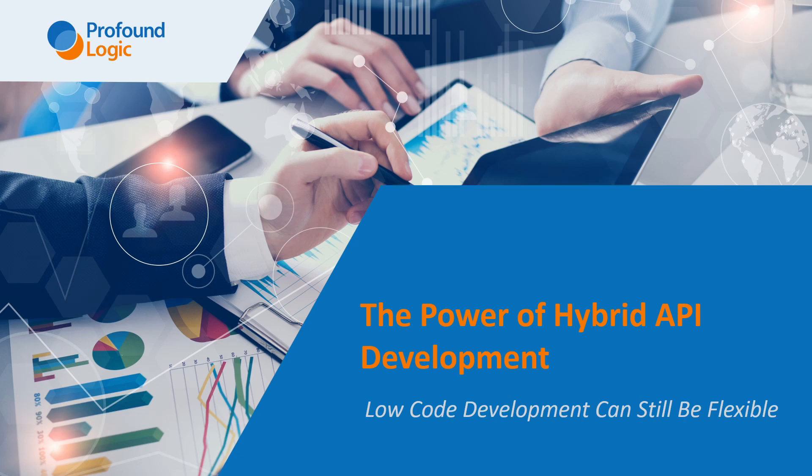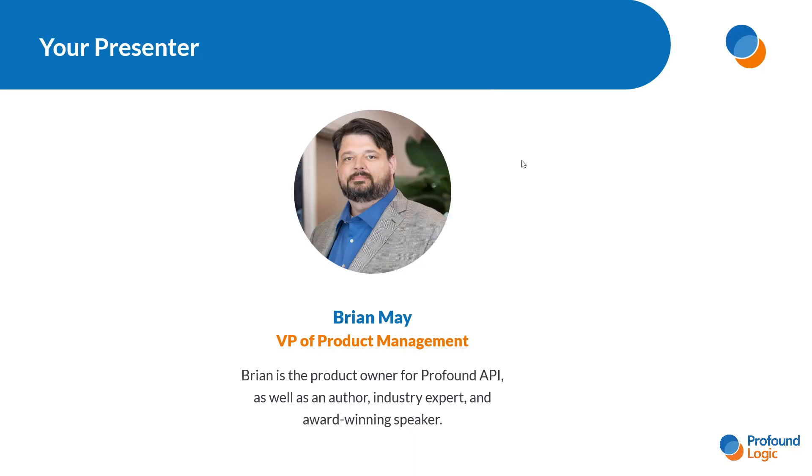Hello, and thank you for joining me for today's presentation, The Power of Hybrid API Development. My name is Brian May. I'm the Vice President of Product Management here at Profound Logic, as well as the product owner for our Profound API solution.